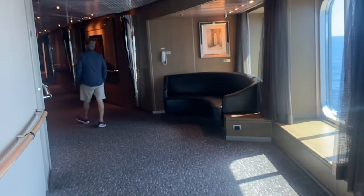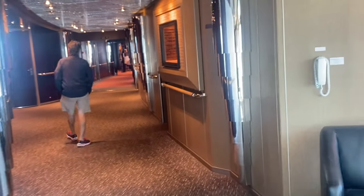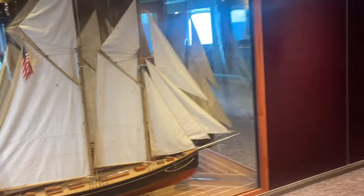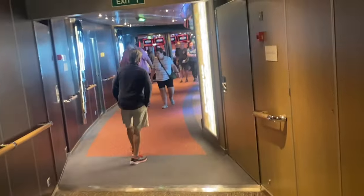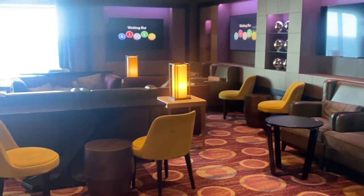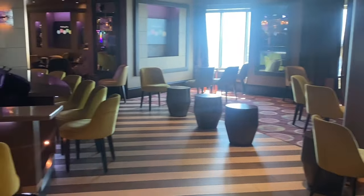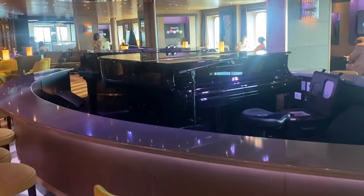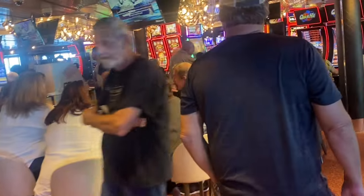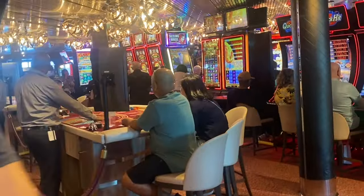I'm walking toward what I call the dueling piano bar, which is really just Billboard on Board — the piano bar right next to the casino. Billboard on Board is very popular: it's two piano players who play music, take requests, and sing. Right now they're having bingo about to start. I'm filming this around 1 p.m. on a sea day and the casino is absolutely packed. People obviously love the casino on Holland America Cruise Line.